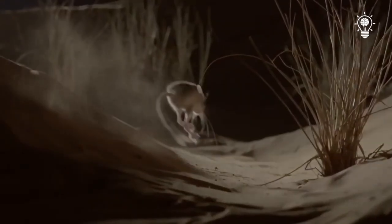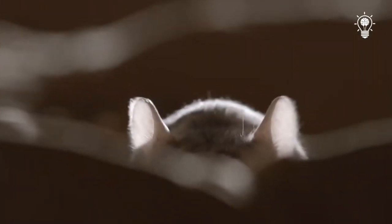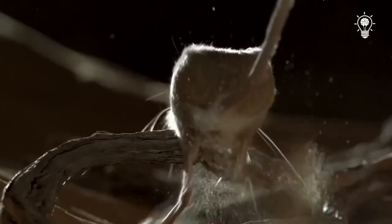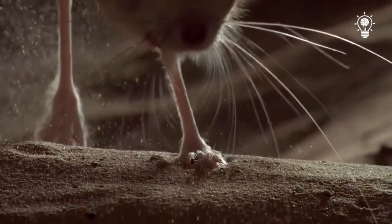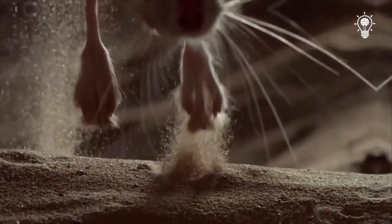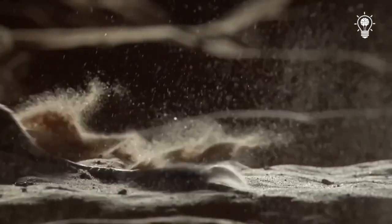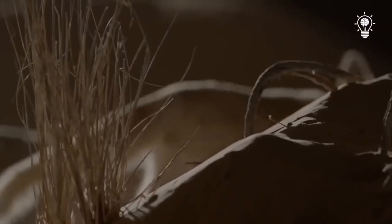Its jump is 10 times longer than its own body. But it is difficult for it to hide having such legs, and it has only one thing left — to use them for running. The gerboa is fast, but the fennec is not inferior in speed. So the gerboa has to use its last trick: the hair on its legs allows it to grab sand and throw it at the enemy with lightning speed. It looks like the fennec will stay hungry tonight.